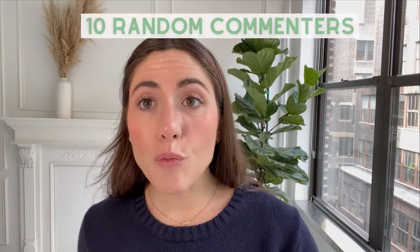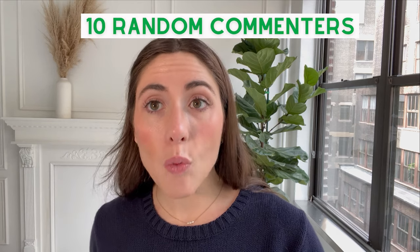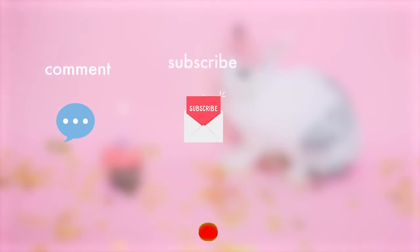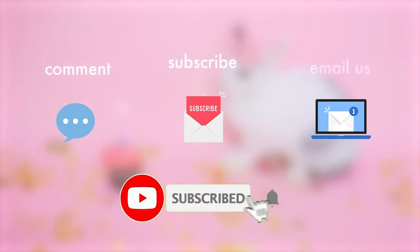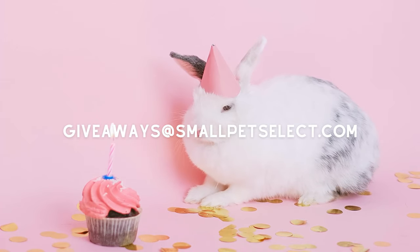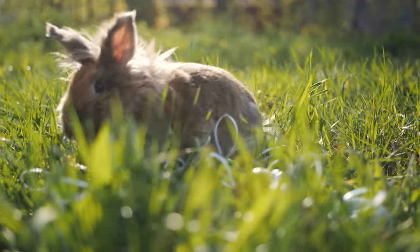Speaking of hay treats, 10 random commenters on this video will receive a free hay toy. To enter to win, comment on this video how long you've had bunnies, subscribe to our channel, and email giveaways at smallpetselect.com with the subject line 'toy giveaway.' Check the description for more details on how to enter.